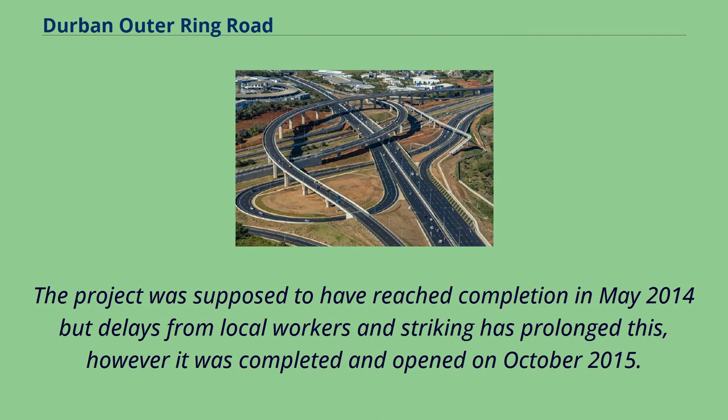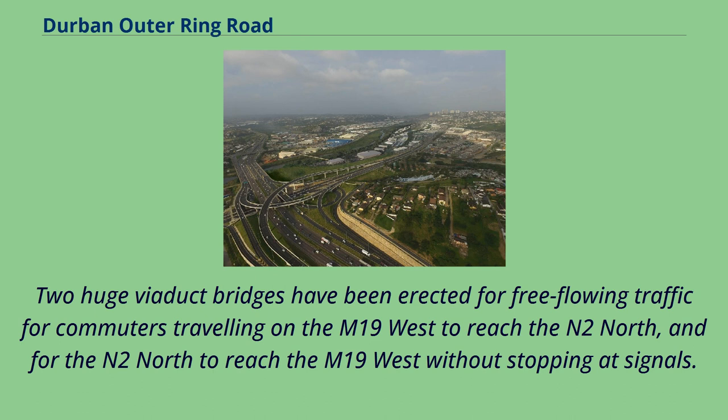The project was supposed to have reached completion in May 2014, but delays from local workers and striking prolonged this; however, it was completed and opened in October 2015. Two huge viaduct bridges have been erected for free-flowing traffic, for commuters traveling on the M19 West to reach the N2 North, and for the N2 North to reach the M19 West without stopping at signals.